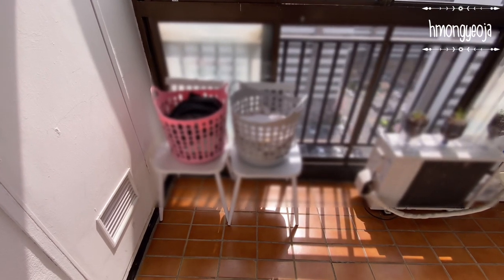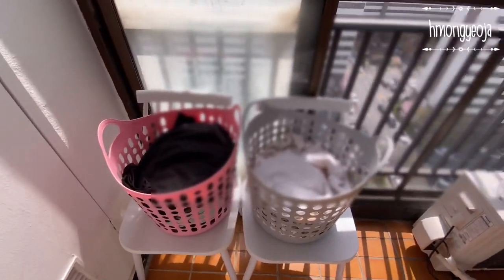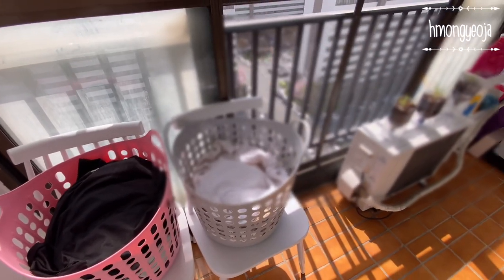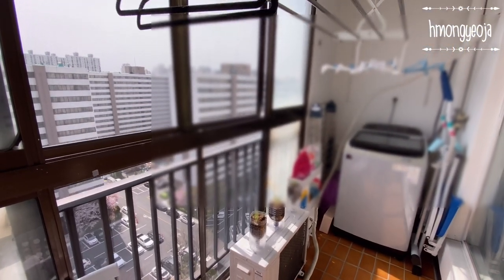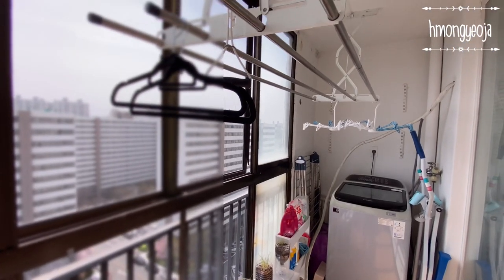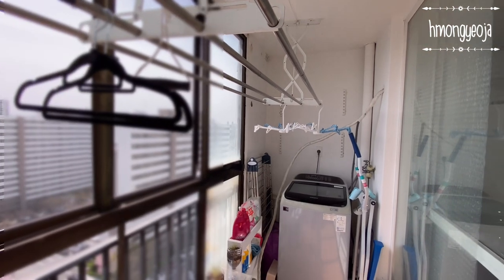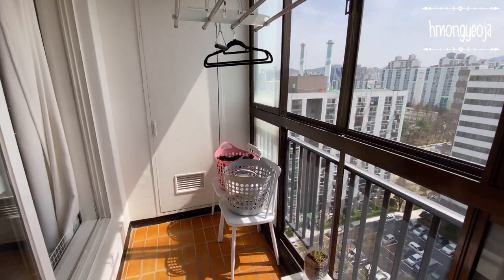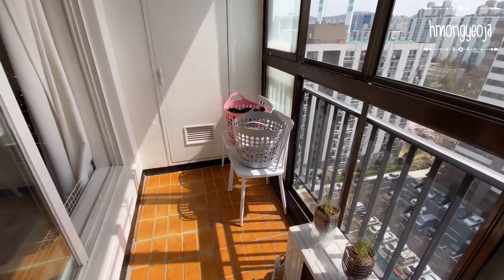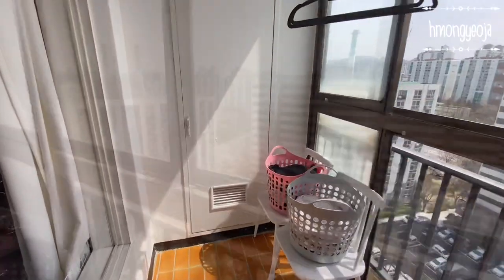Our final room is the terrace room — to go in here we have to step down. We just keep our extra chairs in here, our dirty clothes, and our washing machine is also here. Up here is a drying rack where we can hang our clothes to dry. There is also a storage closet on the left side where we keep all of our suitcases and extra items.